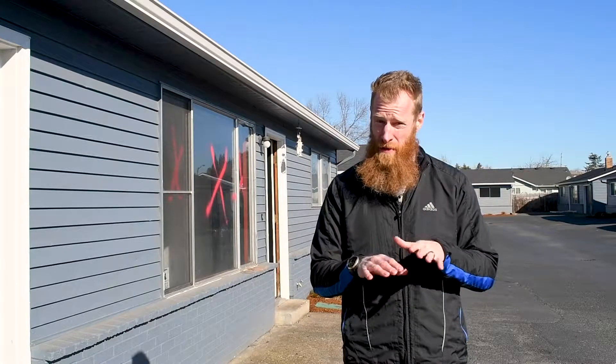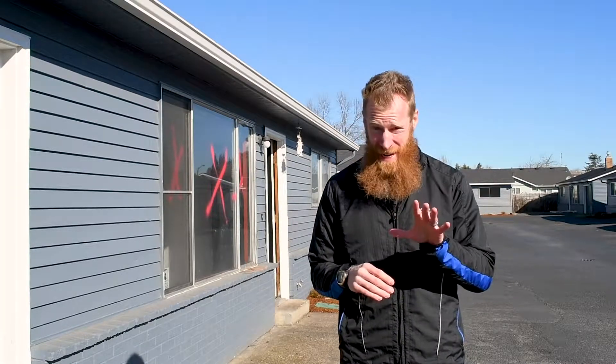So we just closed on these units. Now we're going to walk through them — pre-rehab — show you what they look like beforehand. I can warn you right now, it is not pretty. So let's go check.